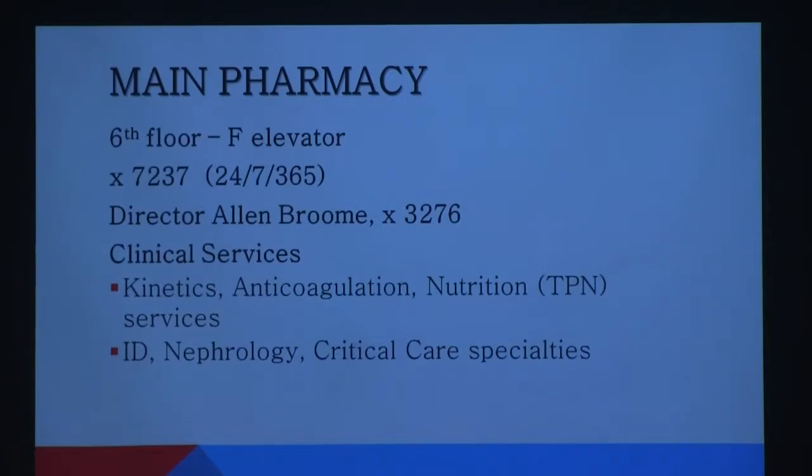One quick housekeeping thing — the majority of the audience is nurses, right? How many people are in pediatrics or NICU areas? Some of what I'll talk about is a little bit different for y'all, so I like to know who I'm targeting. How many of you are in the surgery arena? And what about the ER, or on the outside campuses — east, north, south?